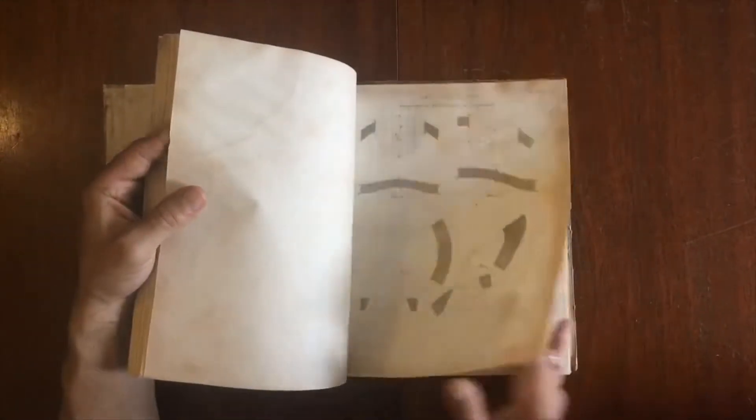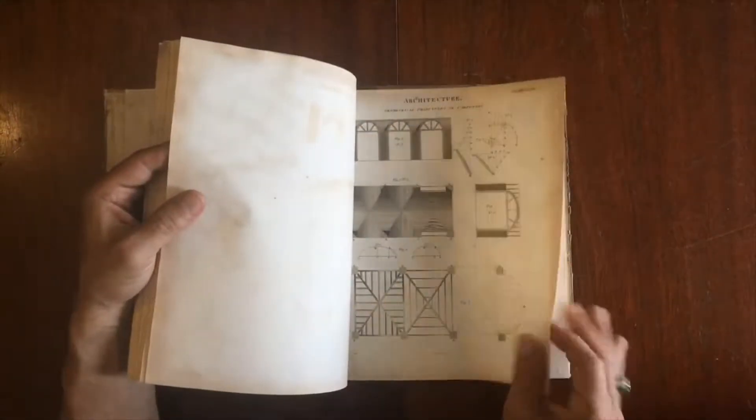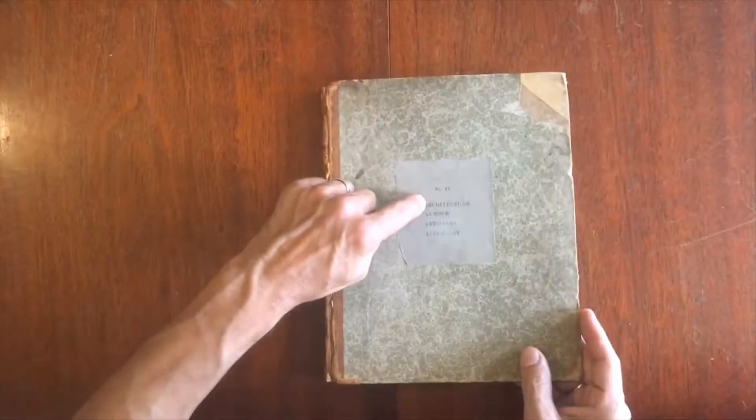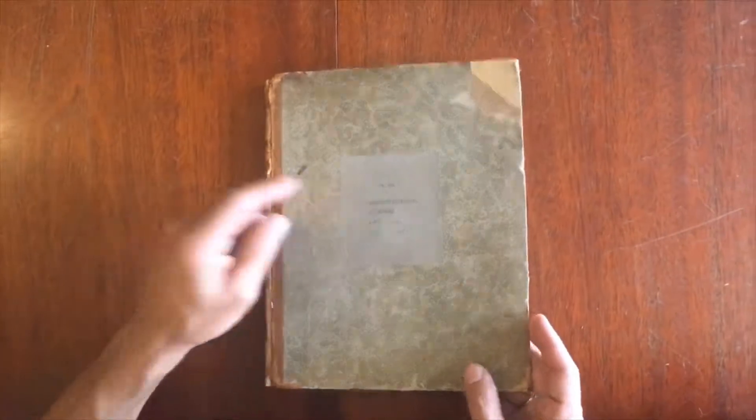And so this is almost a fascicule. This assortment of plates — you'll notice on the cover it says they pertain to architecture, armor, artillery, and astronomy.